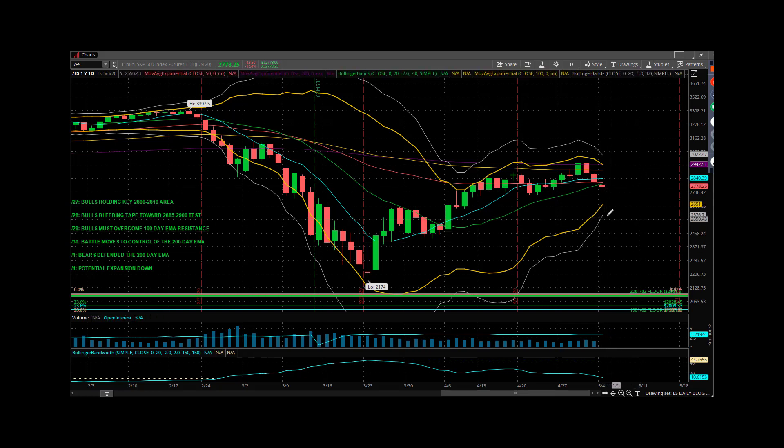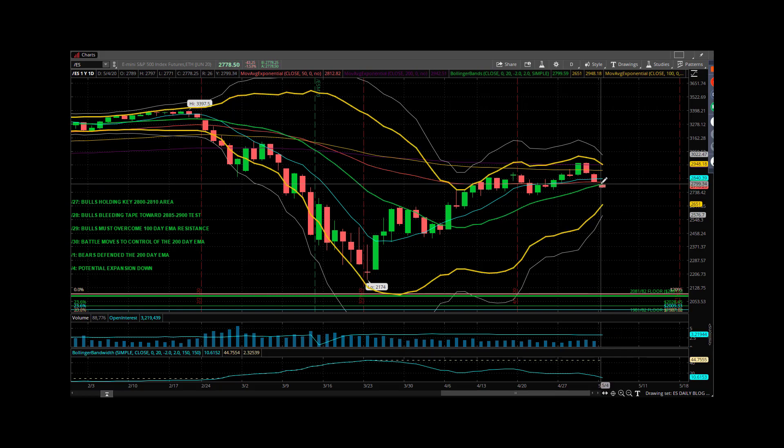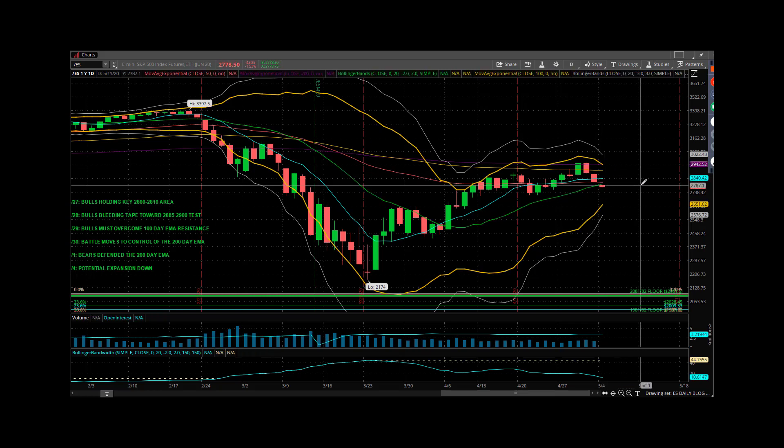You get expansion in the tape and then you get compression. What you're seeing here is the potential for a breakdown out of this expansion. We talked in the Friday end-of-week video about how if the bears' advantage on the weekly chart was going to play out, they would challenge the green line — the 20-day simple moving average, or the daily mid-band. They challenged it and are currently trading below it.